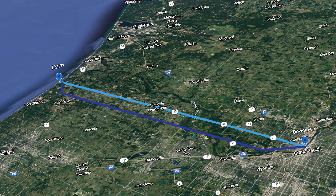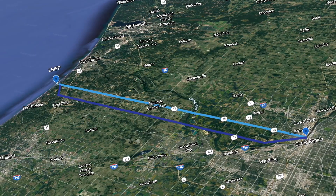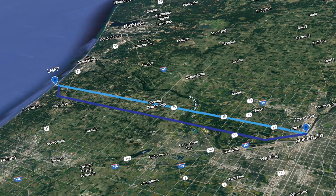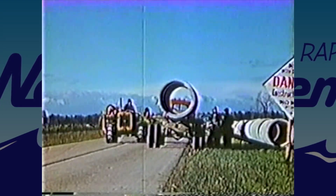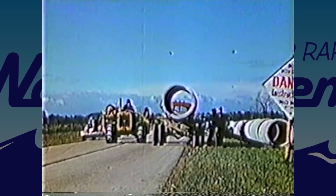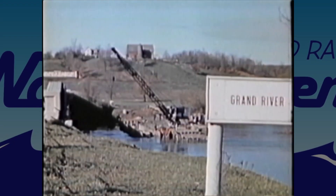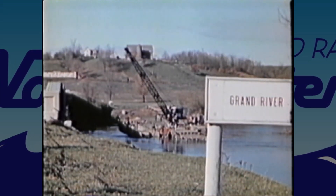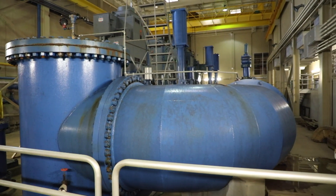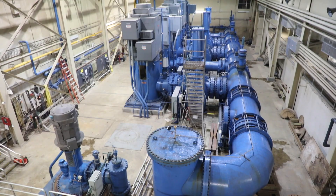From the storage tanks, it is pumped into town through two transmission mains. One following Lake Michigan Drive is a 46-inch transmission line that was installed in 1940. The other is a 60-inch transmission line following Fillmore Street, which was installed in 1991. The water starts its journey to our customers with the assistance of our high lift pumps for each of the transmission mains. There is a high lift pumping station containing multiple pumps to pump the water into town through each transmission line.